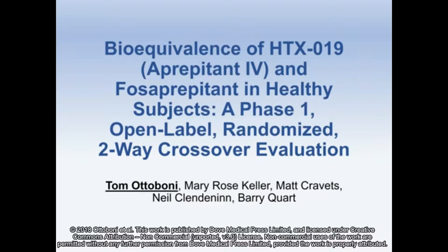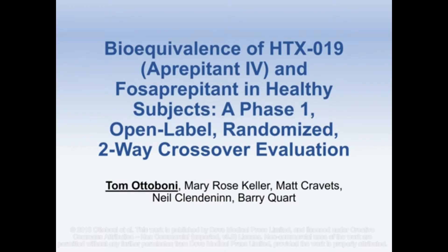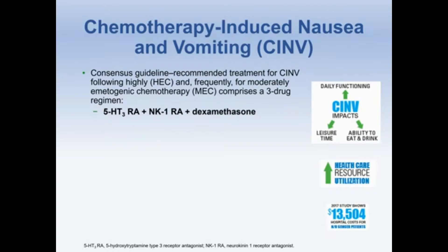Consensus guidelines recommend that treatment for CINV following highly emetogenic and frequently for moderately emetogenic chemotherapy comprises a three-drug regimen: a 5-HT3 receptor antagonist, an NK1 receptor antagonist, and dexamethasone.